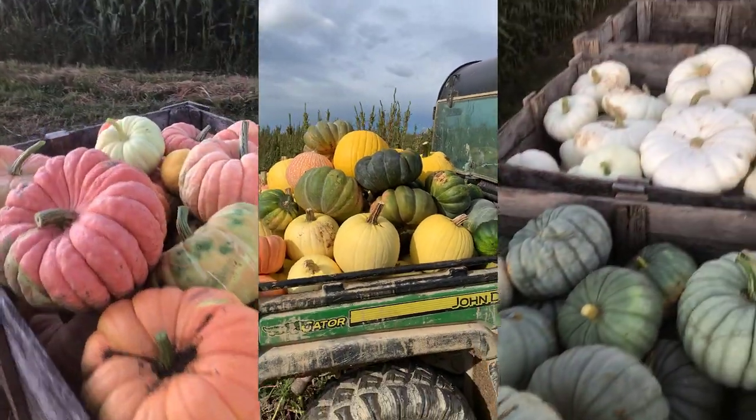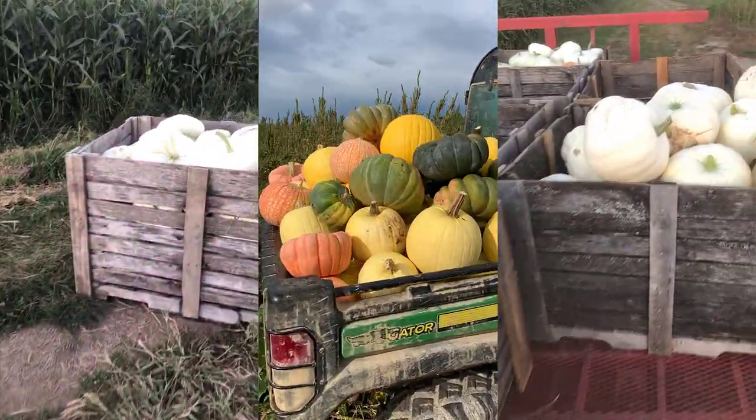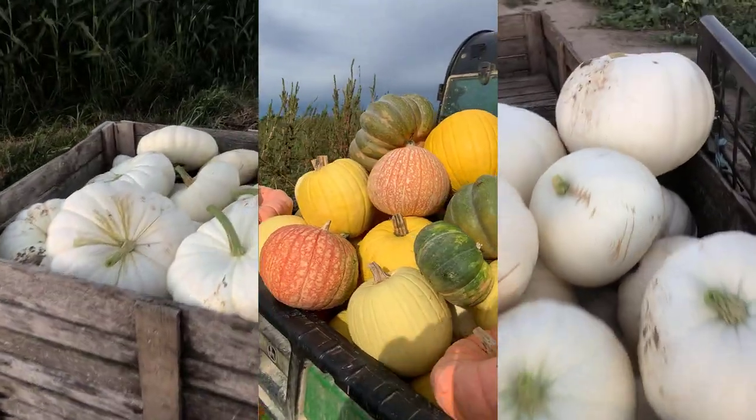This year our pumpkin patch will include close to 40 different varieties of pumpkins, ranging in size and shape — starting with the tiny miniature pumpkins and working our way up to the large, hefty stackables. And of course we grow plenty of traditional jack-o'-lanterns as well.